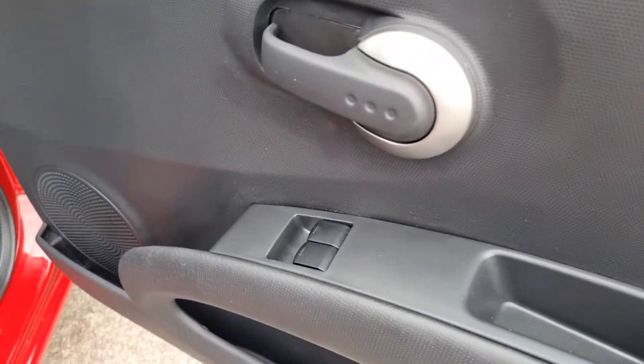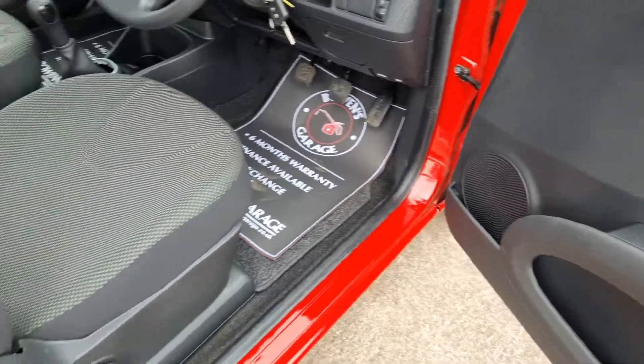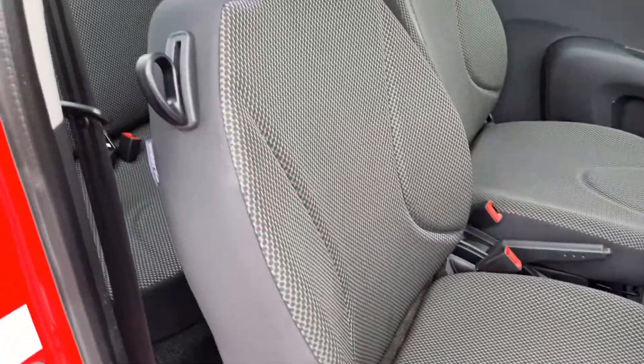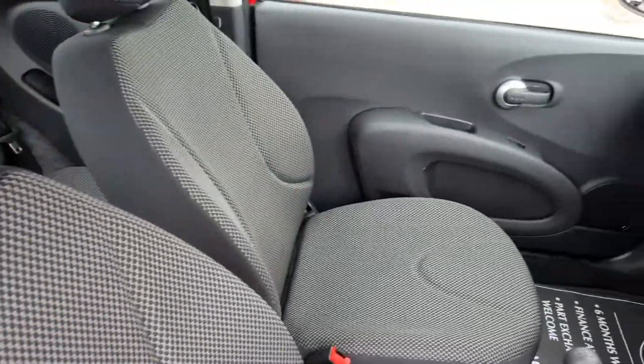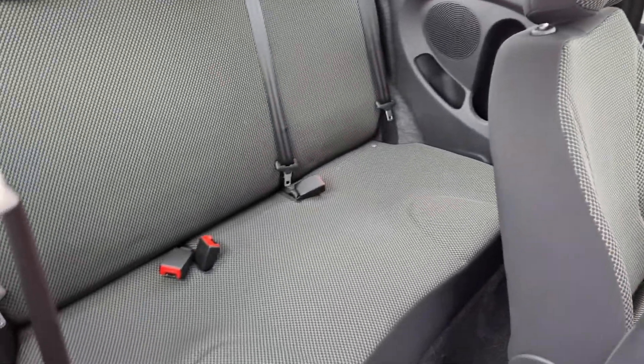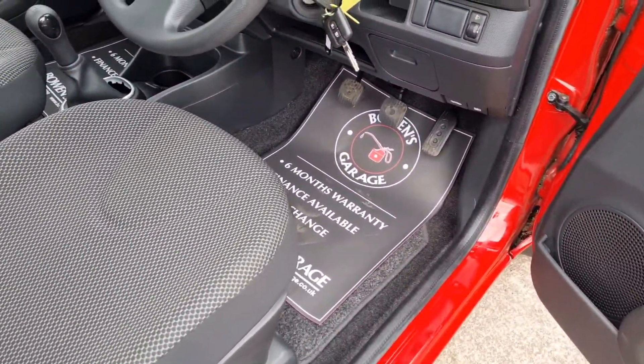You do get remote central locking. You do also get electric front windows. Seats are in immaculate condition. Same on the passenger side, and same in the back as well. You've got your floor mats in the front, as it would have come with new.